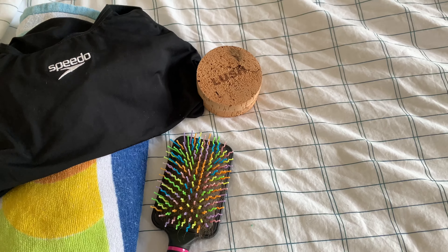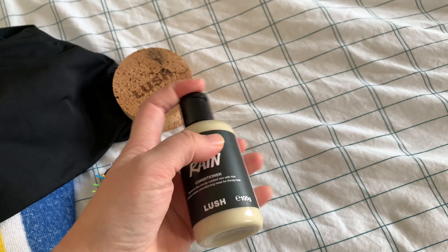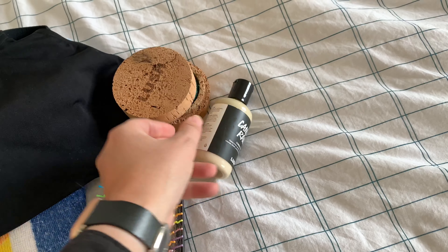Maybe taking that along with me. Now, to go along with that, I've got the Candy Rain, which is conditioner — this is brand new. It smells amazing. It is vegan, so I will be looking forward to using that one.